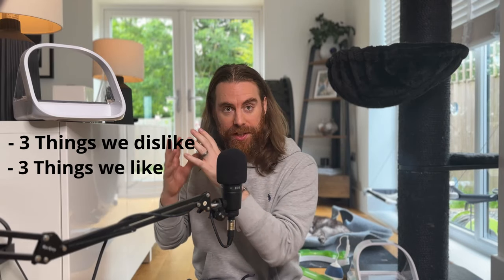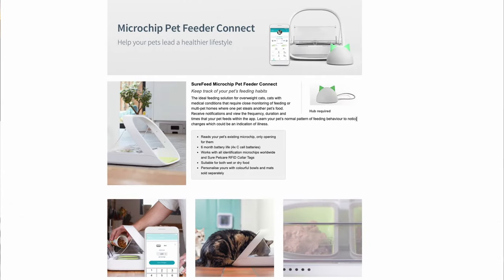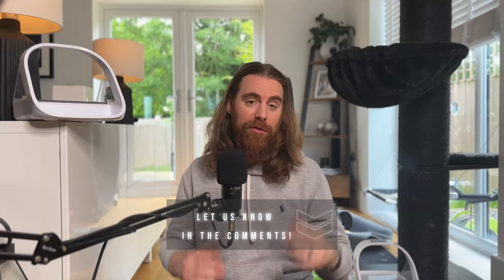Is the SureFeed Microchip Pet Feeder actually worth your hard-earned cash? To keep things balanced, we'll cover three things we dislike and three things we like, helping you determine if it's the right match for your home, your cat, and your wallet. First dislike: the upfront cost. For the basic feeder, you're looking at £129 — it's not exactly a bargain. And if you've completely lost the plot, you can spend an additional £20 on the Feeder Connect, which lets you remotely track and monitor your pet's eating habits via an app. Since when did we need an app to tell us how much food is left in the bowl? Would you find it interesting to see how the more expensive one compares? Let us know in the comments — we'll put it to the test so you don't have to waste your own money.